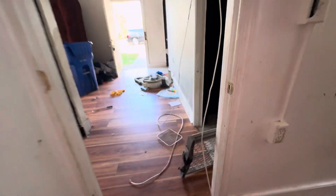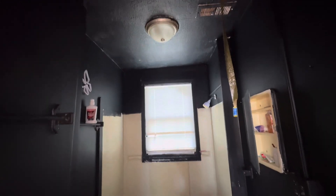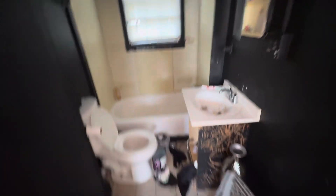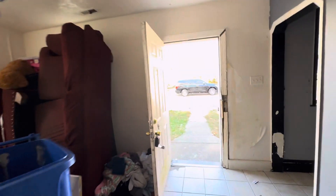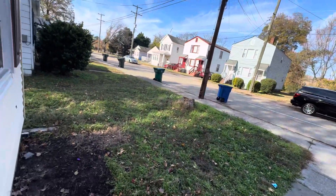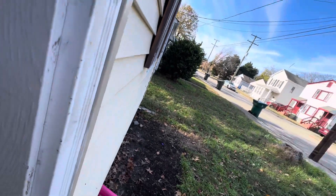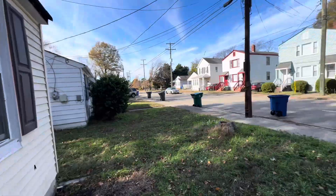And then right here to the right is your bathroom — bathtub in the back, toilet, sink, vanity. That's everything. This is 634 35th Street, Newport News, two beds, one bath. Give me a call or shoot me a text: 757-447-0661.